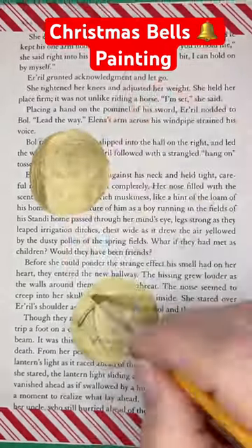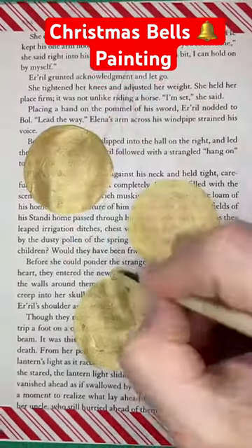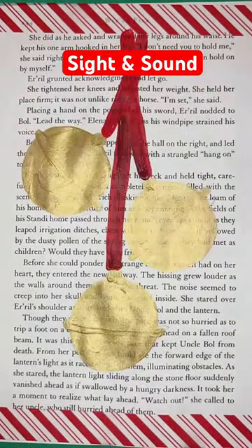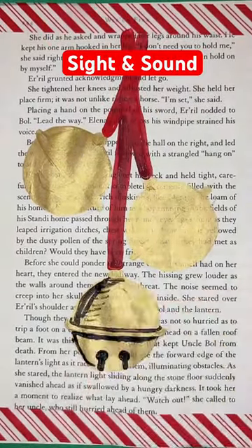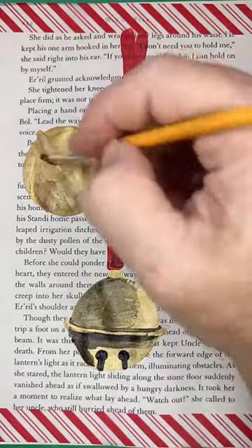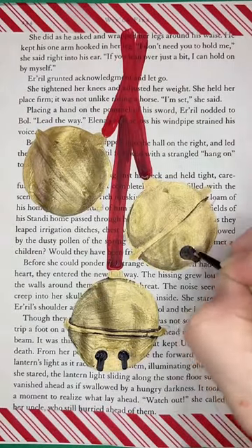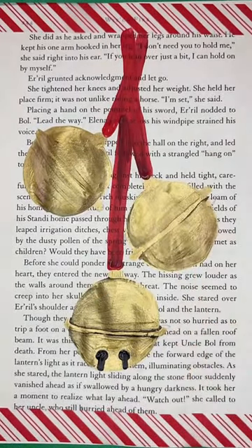Christmas bells are a classic decorative element. Not only do we have the metallic bells, but the chime that they make. It goes back to the Victorian era, or maybe even before then, when carolers would walk around singing with a chime of their bell, and sometimes they'd just chime the bell without singing.